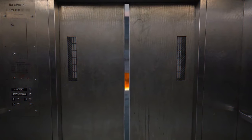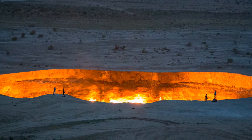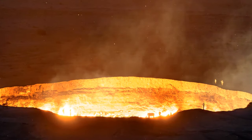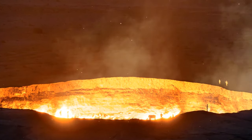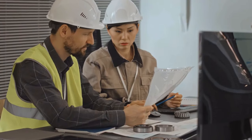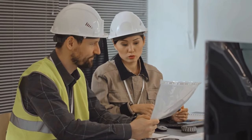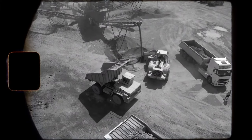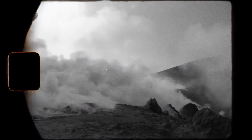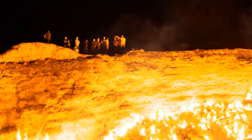Our next stop is the Gateway to the Underworld — this is just how people label the Darvaza Gas Crater in Turkmenistan. This giant natural gas crater has been there for five decades, continuously burning gases. The crater was created accidentally in 1971 while working on a natural gas project, and ever since then the flames have been on, becoming a tourist attraction.